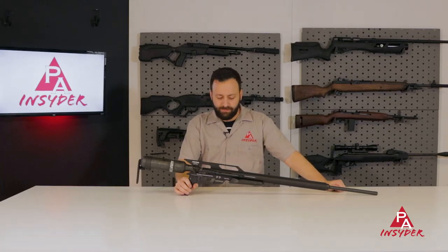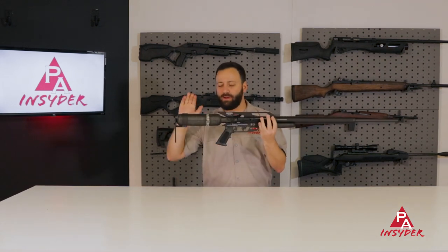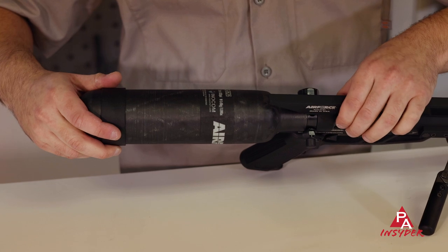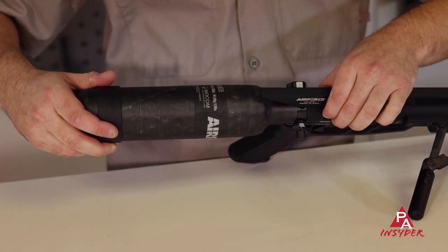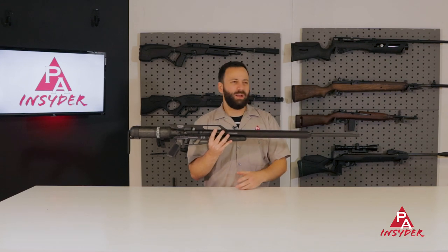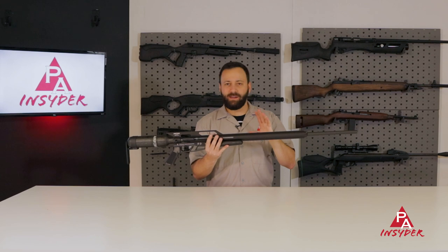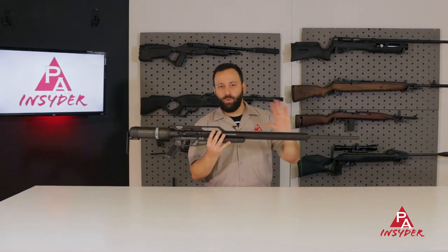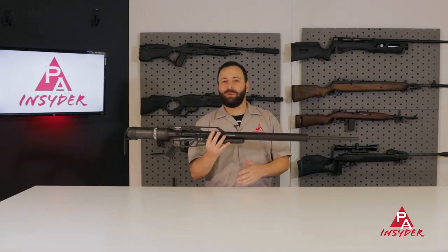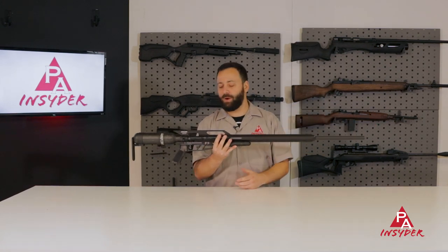We've saved the biggest for last: the Air Force Texan. Now this is the standard Texan with the carbon bottle, so this is the full power potential — up to 800 foot-pounds in .50 caliber, about 700 or so in .457. This gun is awesome. Now it's not quiet — it's not the shrouded version — but it's also not four feet longer like the LSS, which is why I like it a lot.